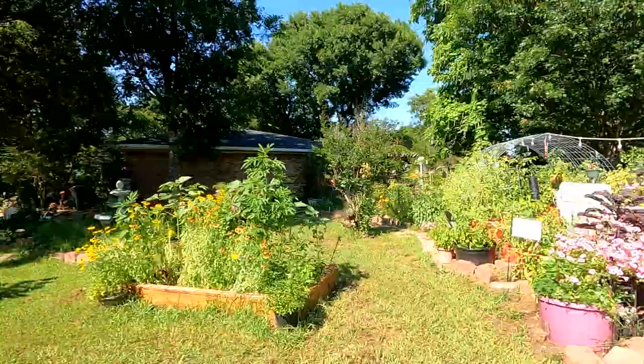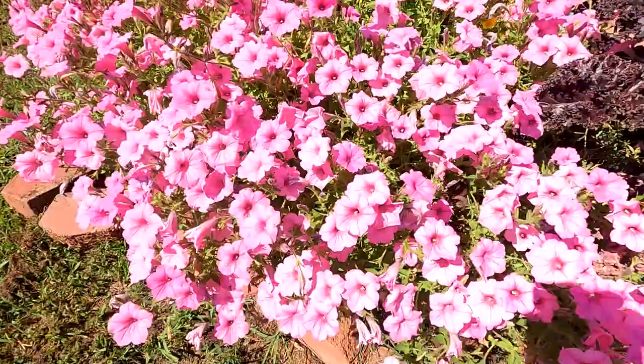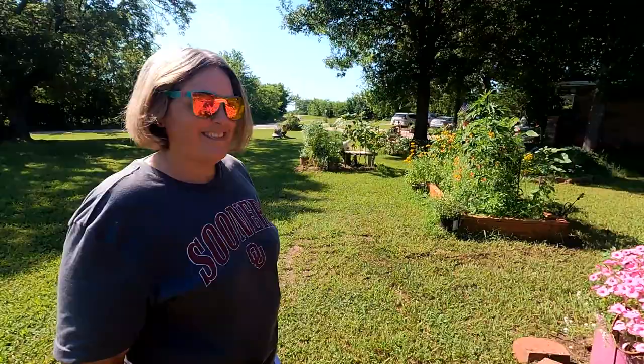Here's the garden. I love these — those are super bubblegum petunias. They look very bubblegum. And they just grow and grow and grow all the time.